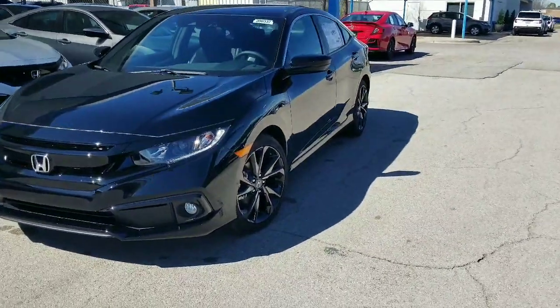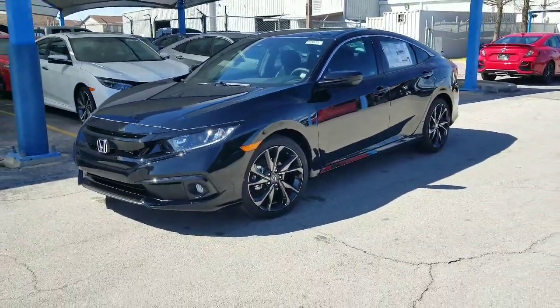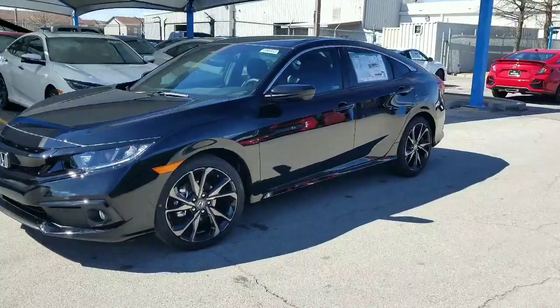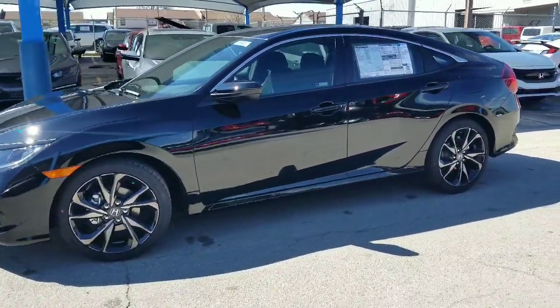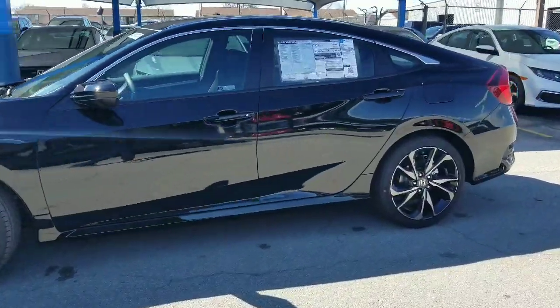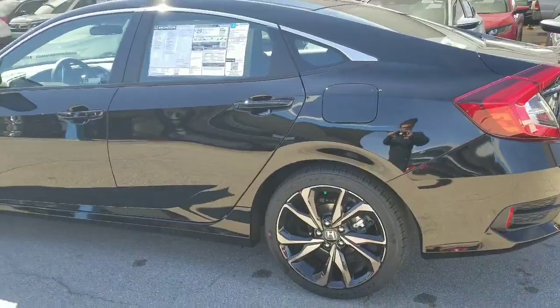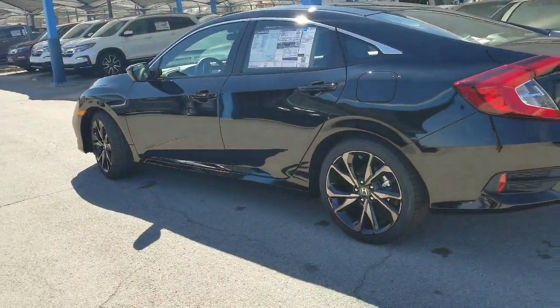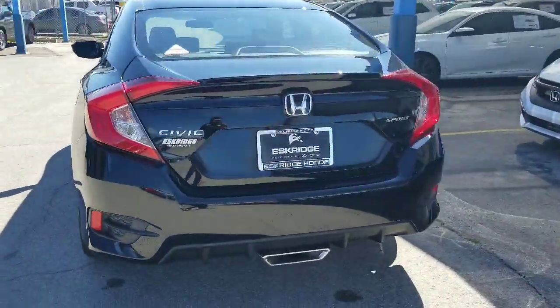Hi everyone, this is Juan with Eskridge Honda. This video in particular goes out to Mr. Ron and family. Just wanted to do a quick walk-around video of this beautiful 2020 Honda Civic, and this one in particular is a six-speed manual — just like my used car guy Chris calls them, it's a handshaker.